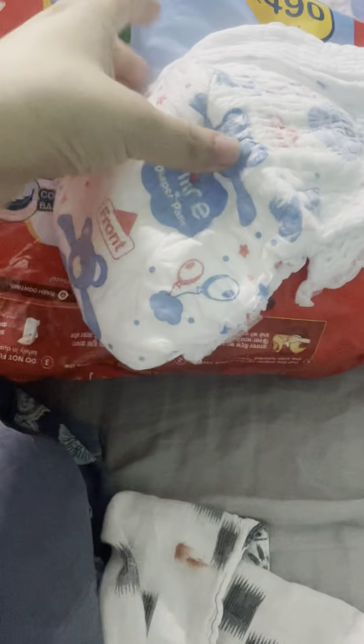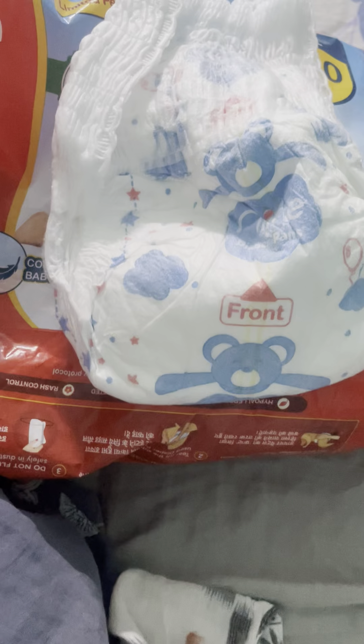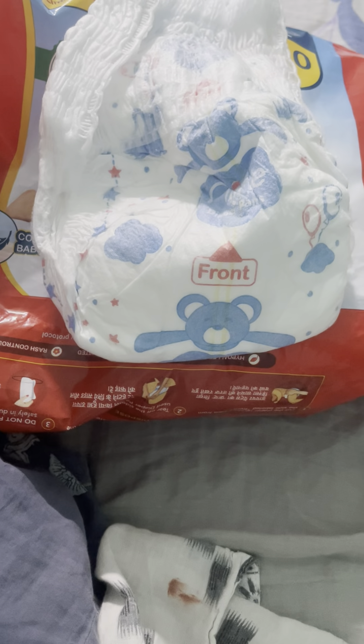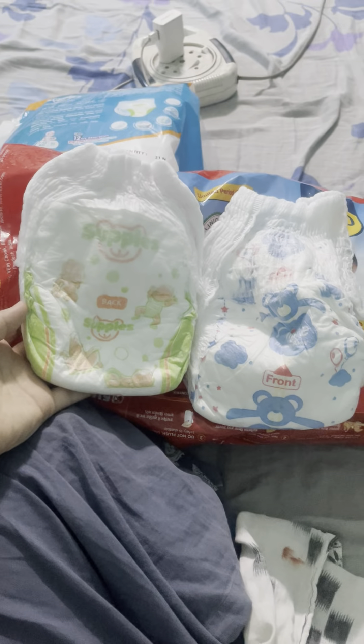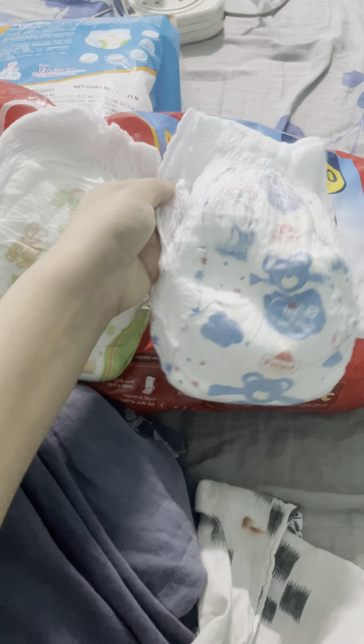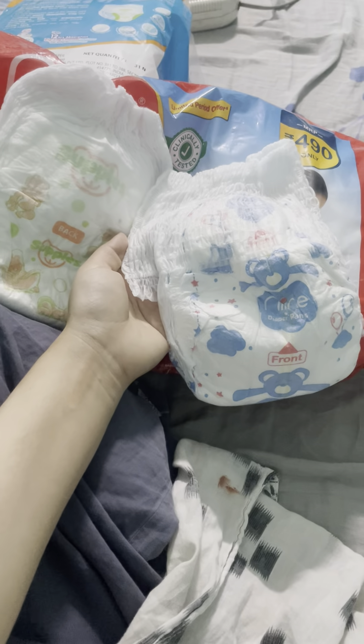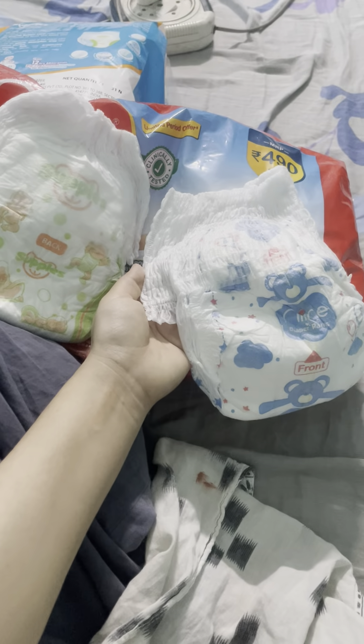If you use a single diaper throughout the day it might cause irritation, rashes, or redness on the baby's skin. We should change the baby's diaper a minimum of five to six times a day. As a new mom I'm still hunting to find the best diaper, and I will upload more diaper reviews soon. Thank you, bye!